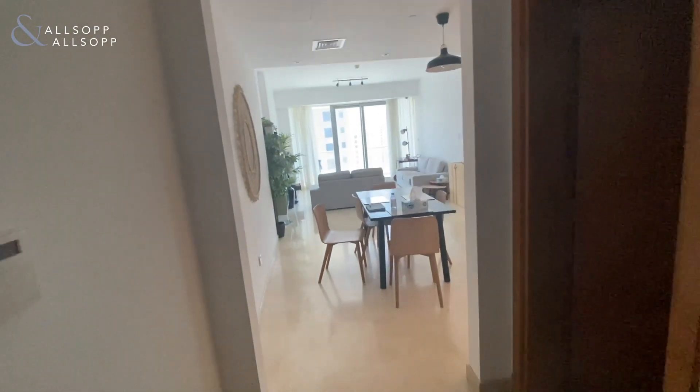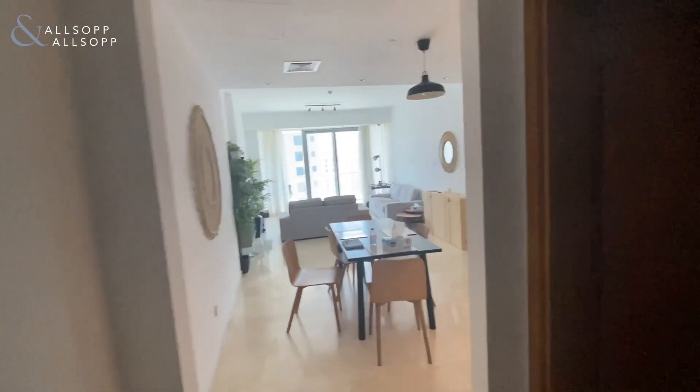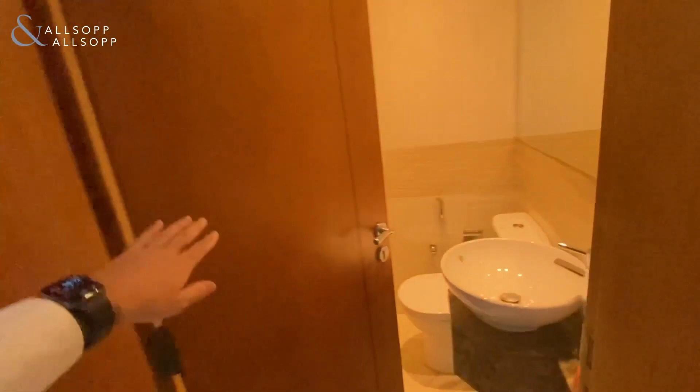As you can see, as we're coming through the front door, on our right-hand side is the first bathroom — just a toilet in here. We come back out.